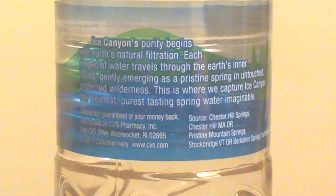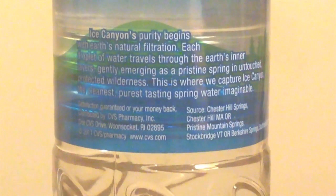Let me read what the back of Ice Canyon says. It says: 'Ice Canyon natural spring water's purity begins with Earth's natural filtration. Each droplet of water travels through the Earth's inner layers, gently emerging as a pristine spring in untouched, protected wilderness. This is where we capture Ice Canyon, the cleanest, purest-tasting spring water imaginable.' And it's sold at CVS Pharmacy.